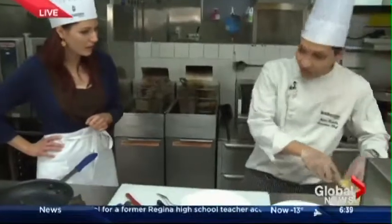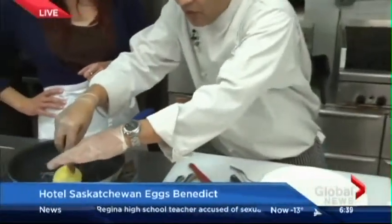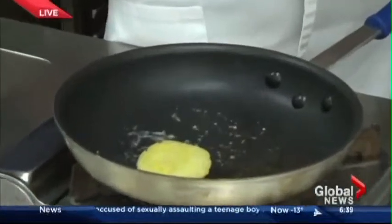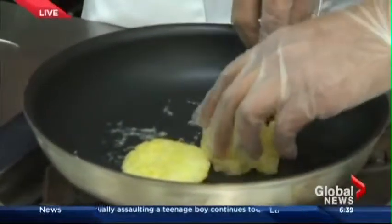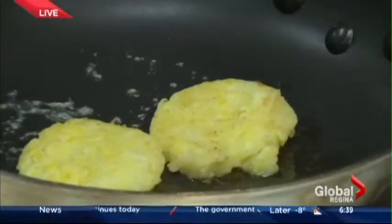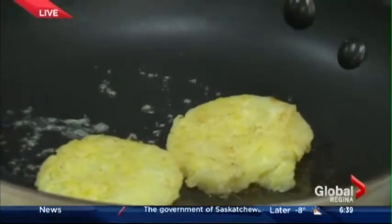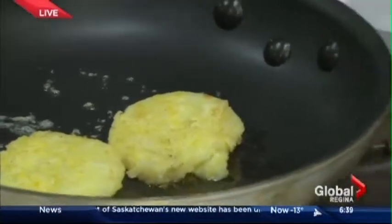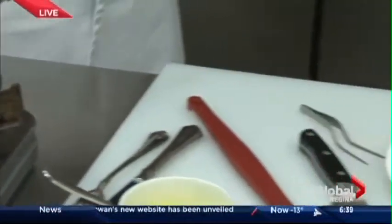We make little patties, which I'm going to start cooking here with a little bit of oil. What are in those patties? It's just potato, salt, pepper, and a little bit of nutmeg. We form them into a nice little patty — it's our substitute for an English muffin. I've got a little head start here, so they'll end up nice and golden brown like this.